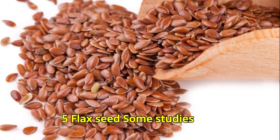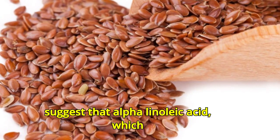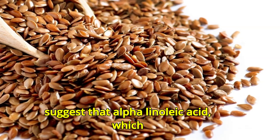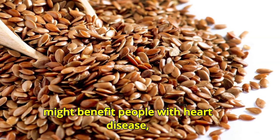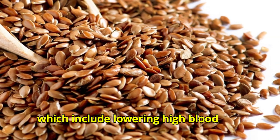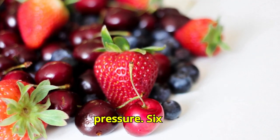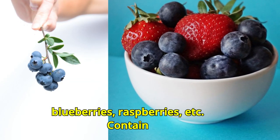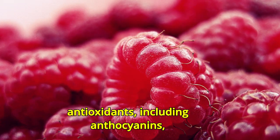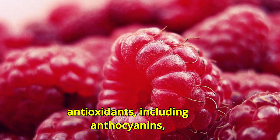Number five: flaxseed. Some studies suggest that alpha-linolenic acid, which is found in flaxseed and flaxseed oil, might benefit people with heart disease, including by lowering high blood pressure. Number six: berries. Berries like blueberries and raspberries contain antioxidants including anthocyanins, which research suggests can help lower blood pressure.